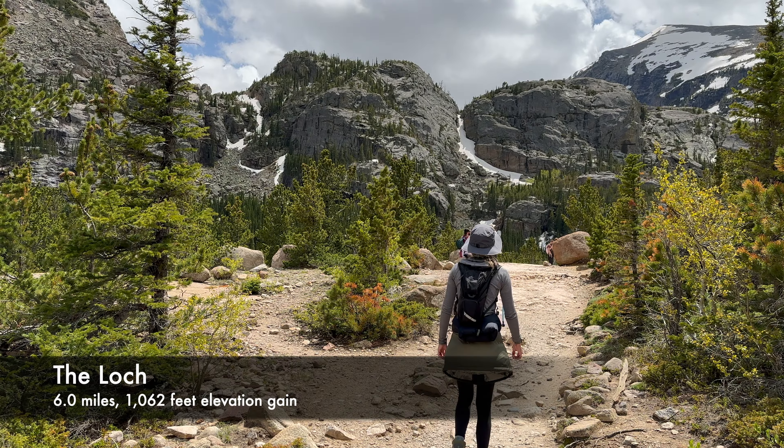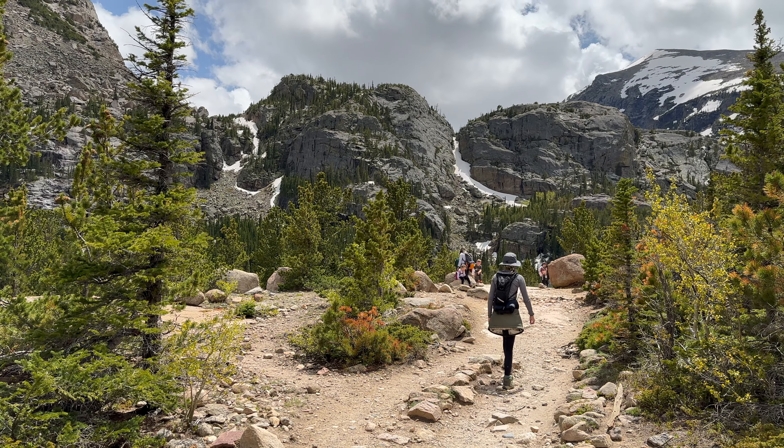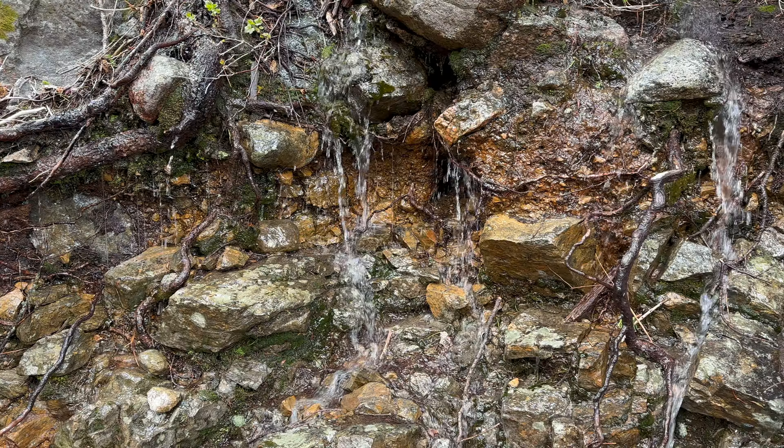After Alberta Falls, you can continue to the Loch Trail, my favorite hike of the park, which shifts between mountain overlooks and forest scenery. We experienced snow covered terrain towards the top before reaching the lake view.